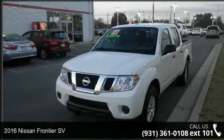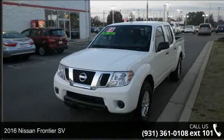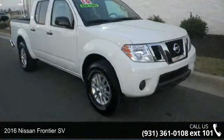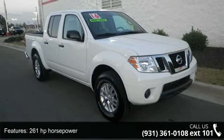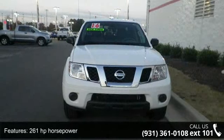Step into the 2016 Nissan Frontier SV. This may be the set of wheels you've been looking for. This vehicle comes with a reliable six-cylinder engine, connected to a smooth shifting automatic transmission.